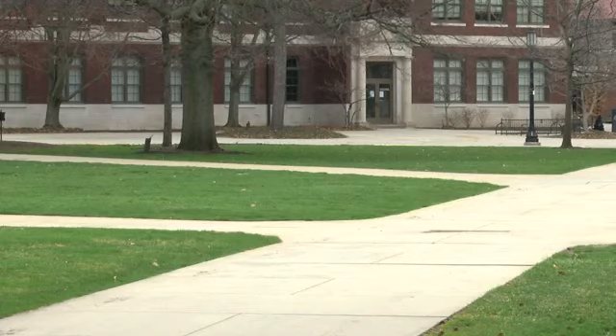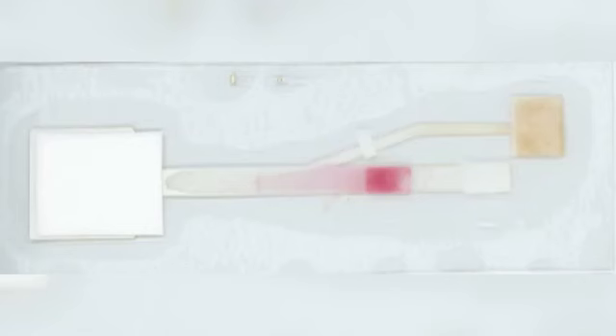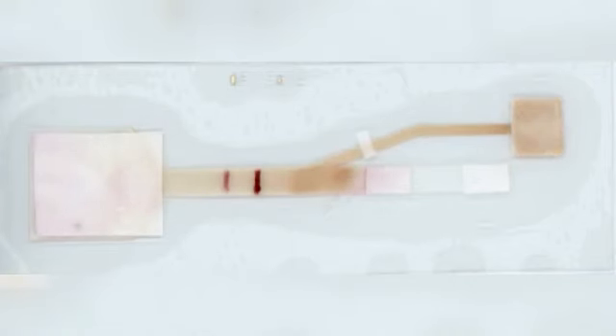Soares says the test could even be used at home. You might have a color change, very similar to the pregnancy test. You would see a double line if you were infected or not.